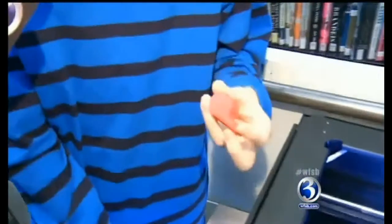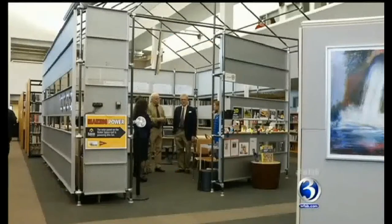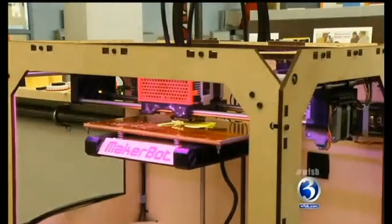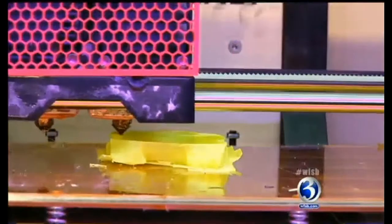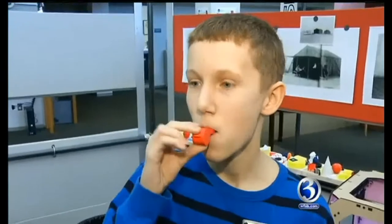You can just pluck it right off, and there's actually a ball inside it. Libraries are the perfect place for people of all ages and all stages of their lives to learn about the next disruptive technology. Disruptive technology means it's going to make a big difference in our world. It's an algorithm in the printer that allows it to harden quickly and move a slender thread of plastic out over nothing. I think that's pretty amazing. And by the way, the whistle works.